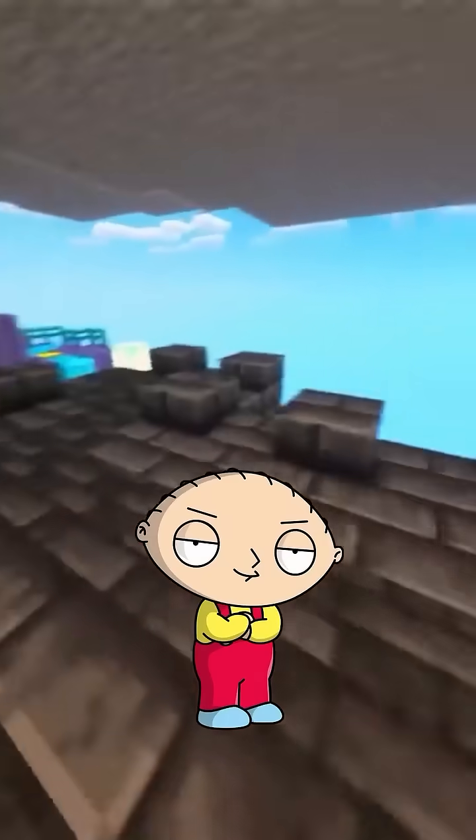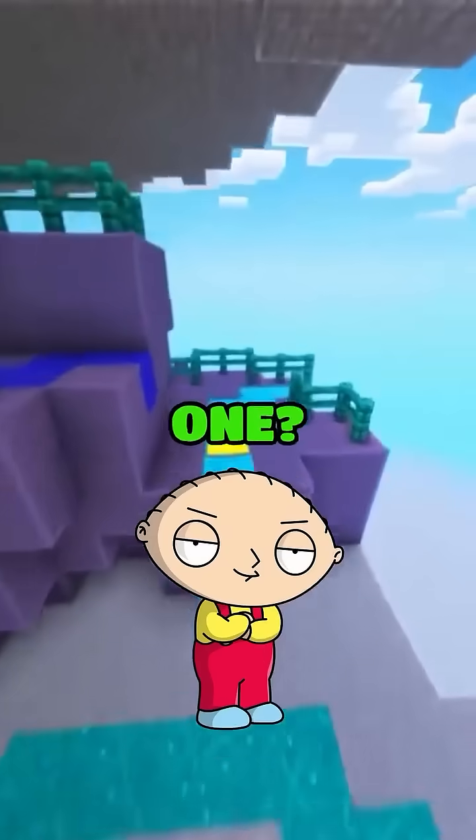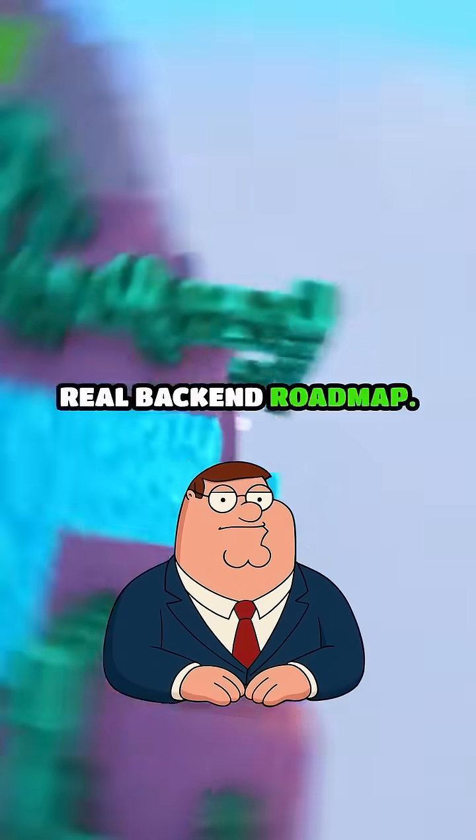So they've all got strengths. But what comes after picking one? That's when you start the real back-end roadmap.